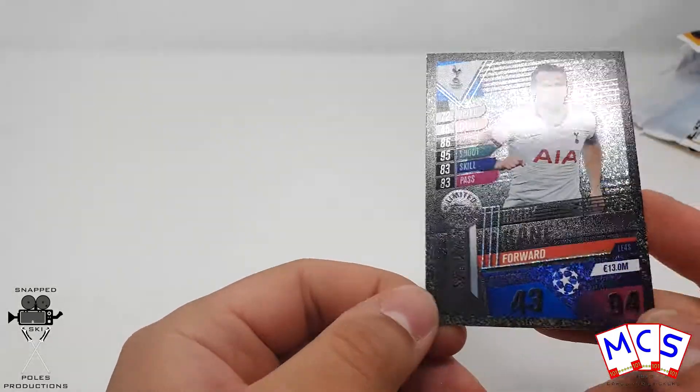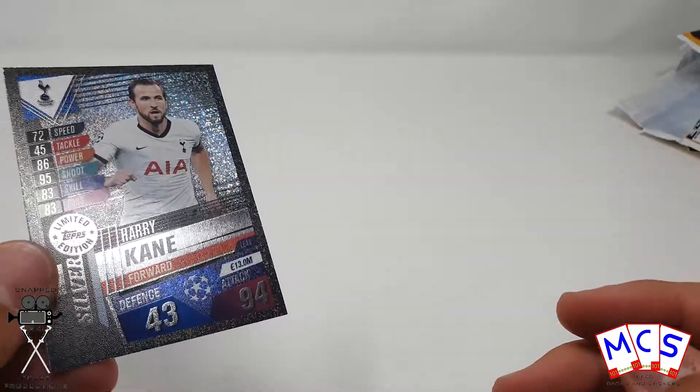Here we have a closer look at the Harry Kane silver limited edition card, though the camera and lighting aren't particularly fond of it.